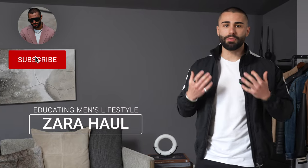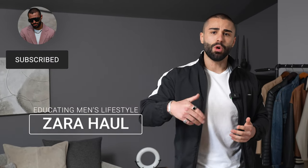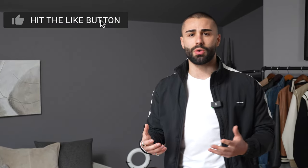There you have it, everyone — those are my top pieces from Zara. If you guys are interested in any of those pieces, they will be linked down below in the description. I also do a lot of hauls on this channel, so if you're interested in me covering another store, please don't forget to comment down below what store you'd like me to cover next. Until then, I'll see you on the next video.